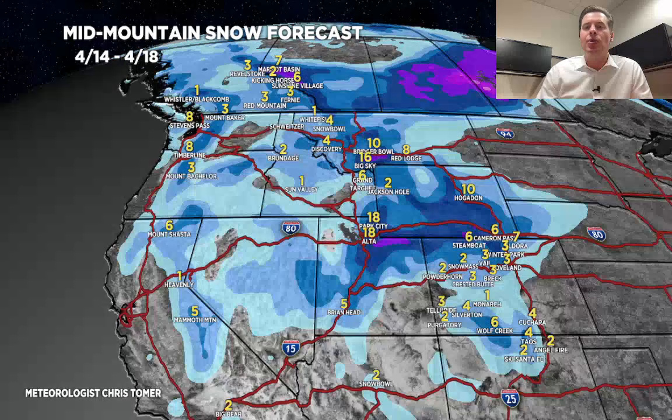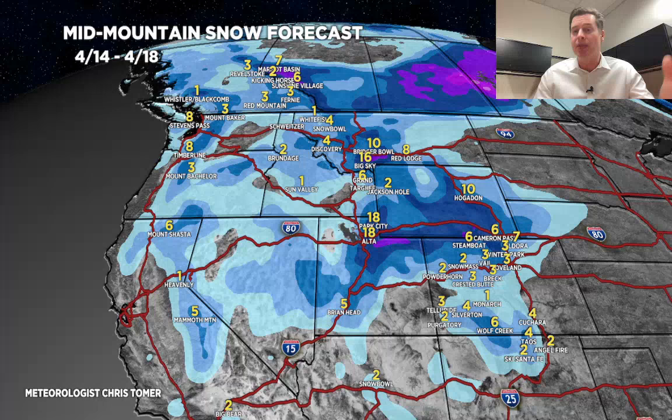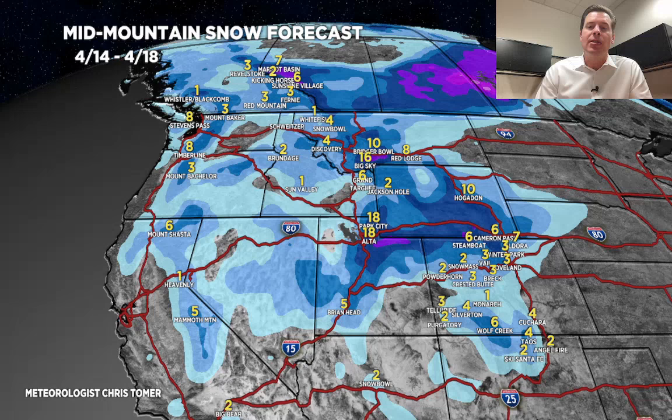The final time period is April 14th through 18th. This is when we get those last two storm systems and that trough that kind of sits across the west. The numbers are pretty impressive in a couple of areas — parts of Colorado, especially the Wasatch. Look at Montana too — some of those numbers have definitely gone up.